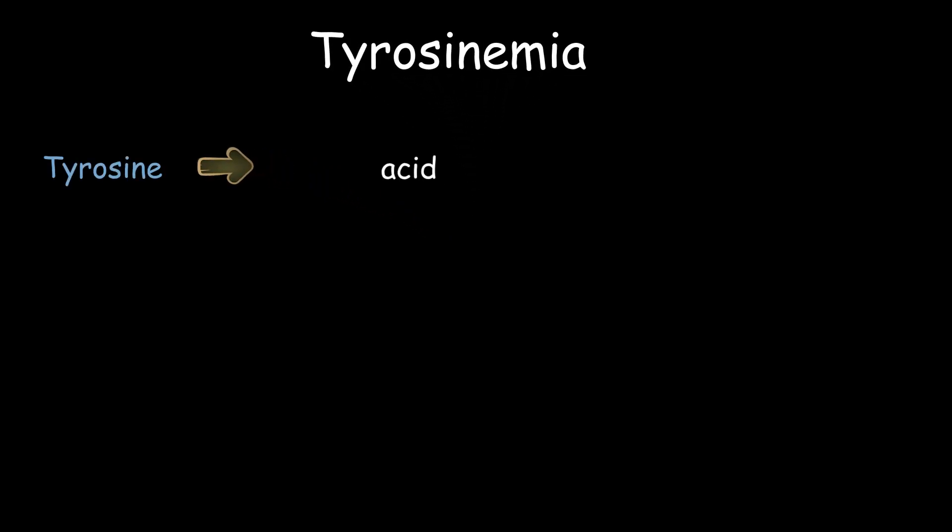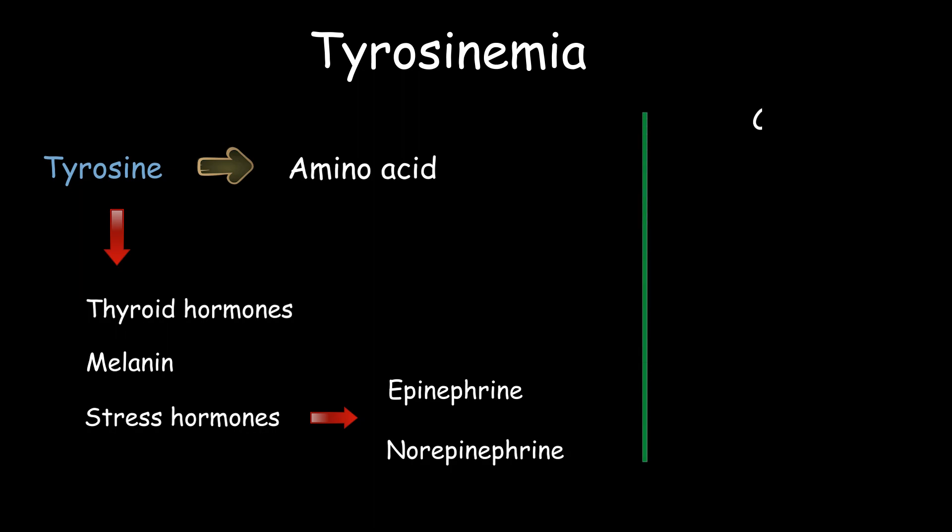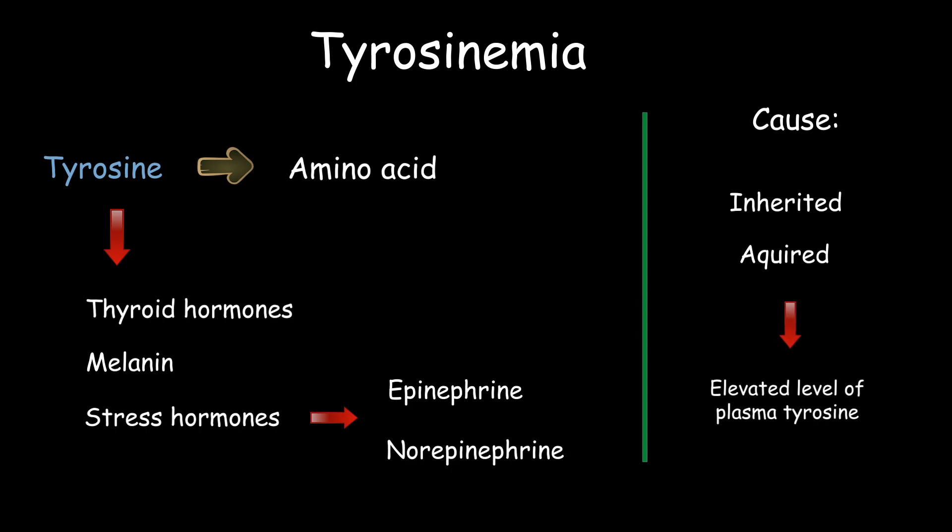Tyrosine is an amino acid important in the synthesis of thyroid hormones, melanin, and stress hormones including epinephrine and norepinephrine. Several inherited and acquired disorders can impair the metabolism of tyrosine and disrupt its breakdown, which may result in elevated levels of plasma tyrosine.